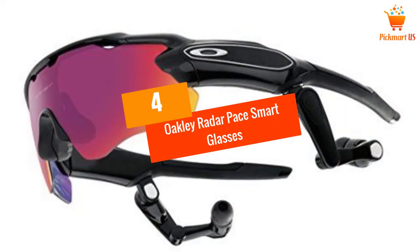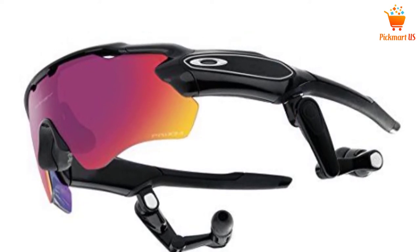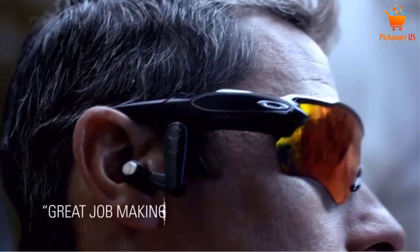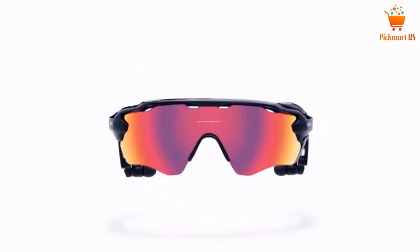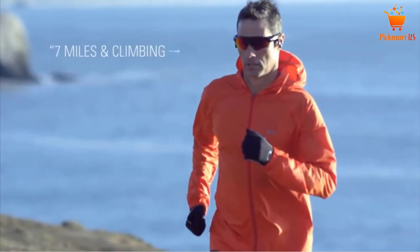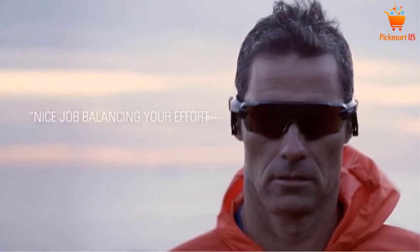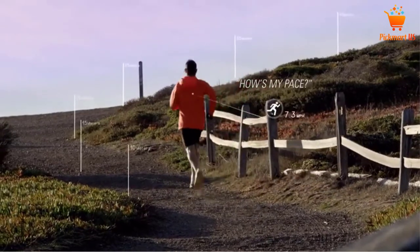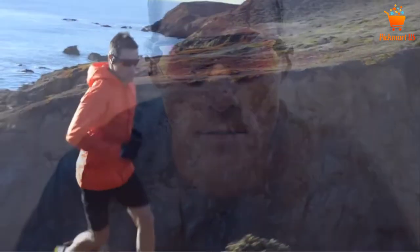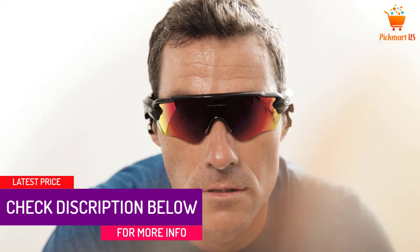At number 4, Oakley Radar Pace Smart Glasses. Here is one of the brand new amazing pieces of wearable technology, the Radar Pace from Oakley, which is very unique and cool. This is a pair of sunglasses that can play music, collect data and also analyze it as a training program. You can also monitor your heart rate, speed, or distance by using these glasses. It has full Bluetooth connectivity with a 3-point fit system that stays on your face really well. It is made of high-quality materials that make it durable and lightweight.